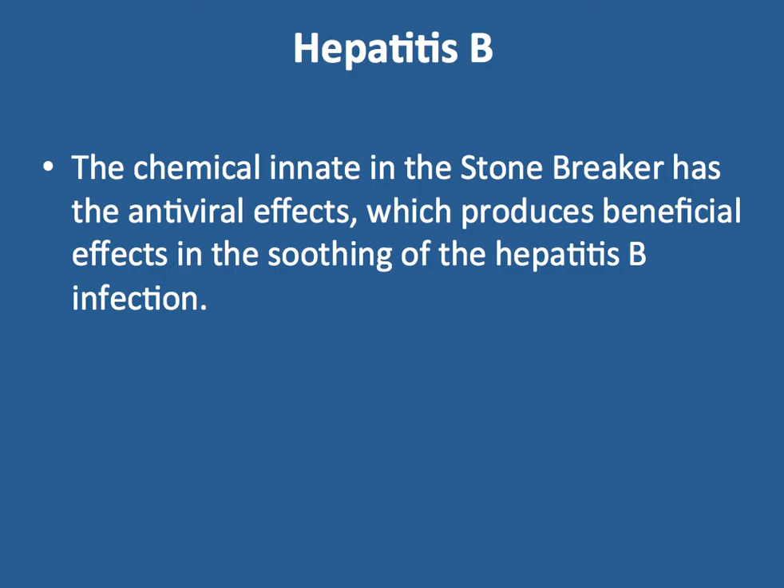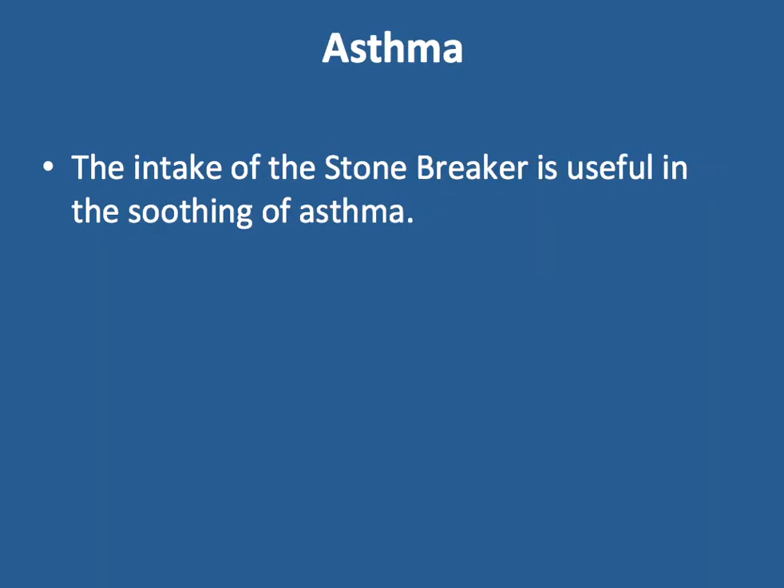Hepatitis B. The chemical compounds innate in Stone Breaker have anti-viral properties, with beneficial effects in soothing Hepatitis B infection. Asthma. The intake of Stone Breaker is also useful in soothing asthma.